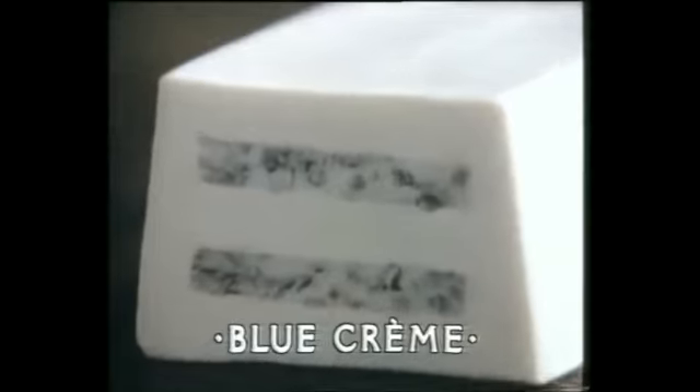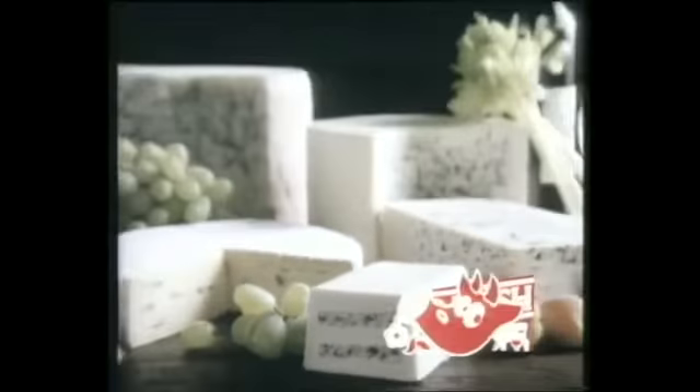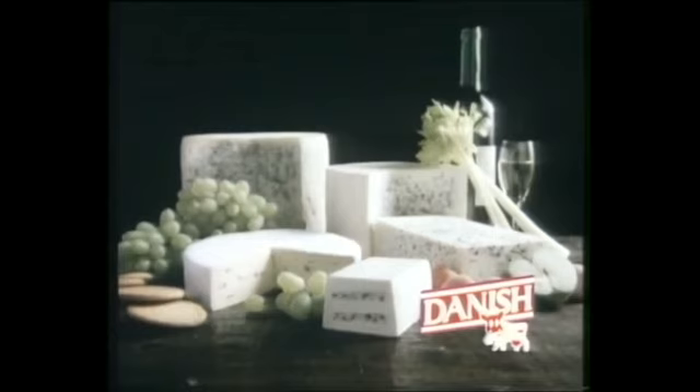Blue creme is a smooth Danish cheese, made with full cream milk from the Danish herd. In fact, it will take your taste buds to new heights. Danish blue cheeses in a different vein.